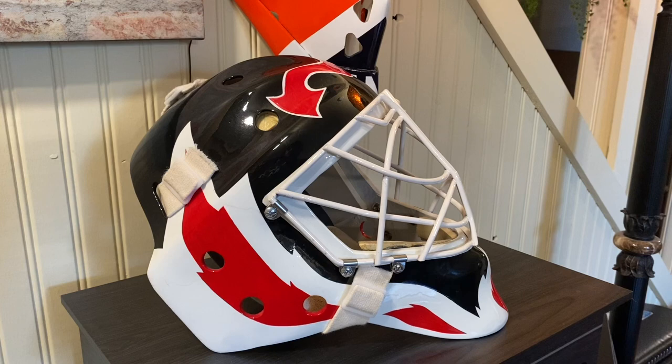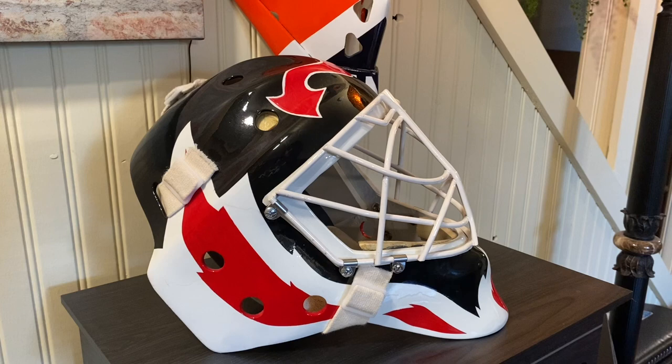Thanks for taking a look. Thank you for watching — I hope you liked it. Please hit the like button and subscribe to our channel. See you next time.